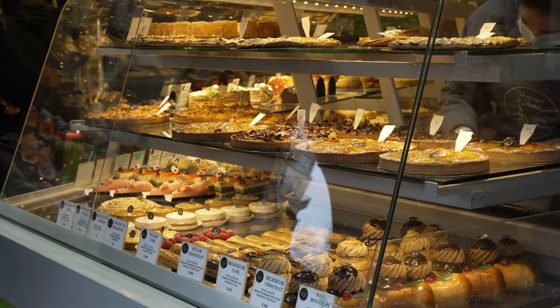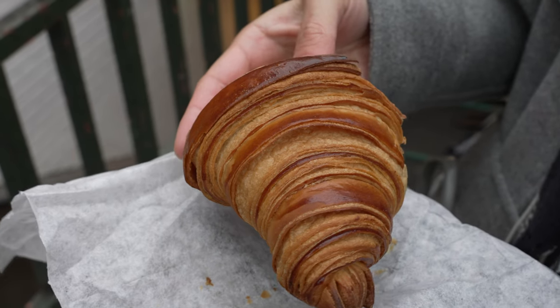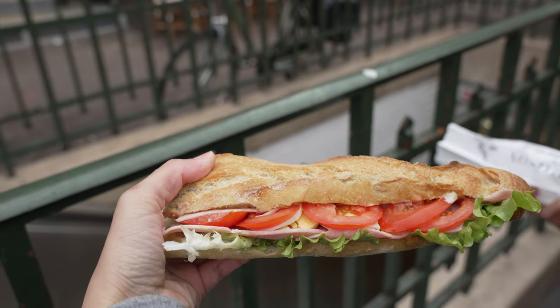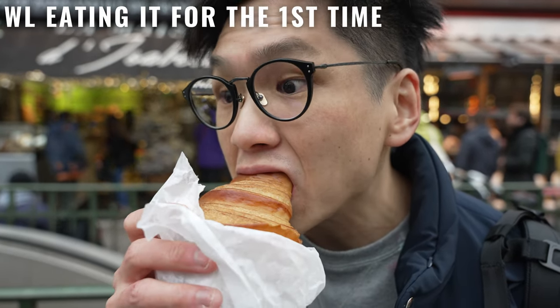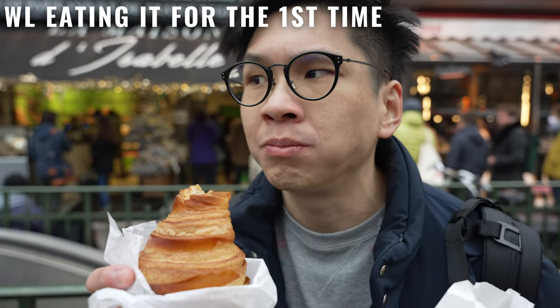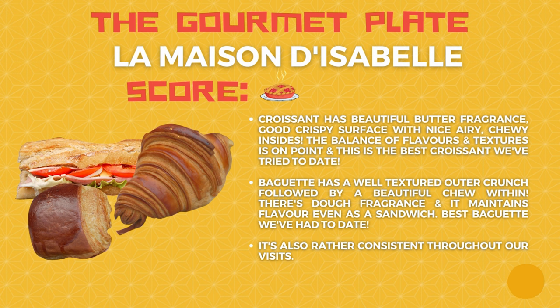For Isabelle, they have very good croissants and baguettes. We both like it and I would say this is so far the best croissant and baguette we've had in Paris. The quality is very good — the dough fragrance, the butter fragrance, all very balanced and harmonious. Their croissants just blow everyone out of the water in terms of balance and harmonization. So absolutely, if you are in Paris and you're going to try croissants and baguettes — Isabelle, drop by. Isabelle scored one plate in the Gourmet Plate, which means they have some really high quality croissants and baguettes with glimpses of genius. The genius specifically applies to their croissants — really really good. And they are very consistent too throughout our visits.